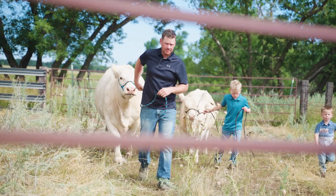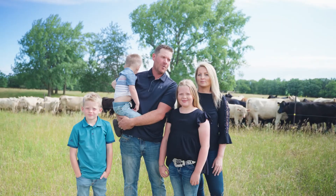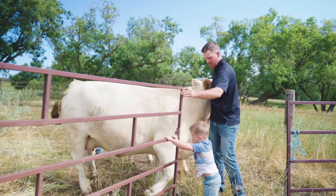This year we're celebrating 102 years of farming. My wife and I are the third generation farmers, and these kids will be the fourth.